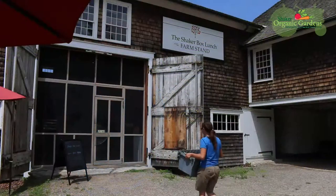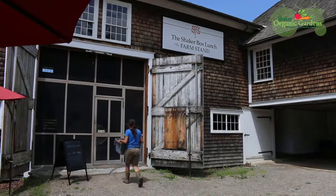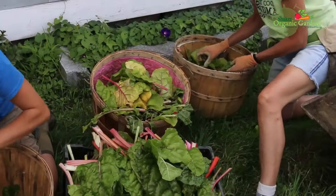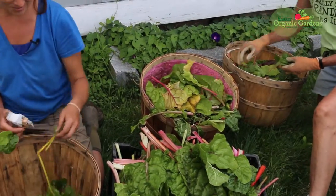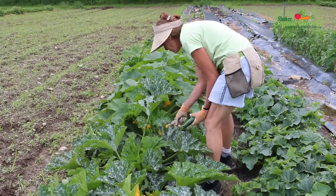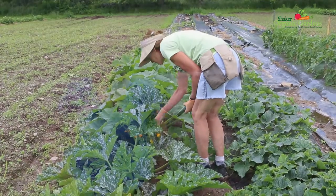So feel free to stop by the farm stand sometime and check out our selection. Right now we've got some great bunches of kale, green and red, great chard, we've got some herbs — parsley and basil — summer squash available and zucchini, and as of next week we should be full into cucumbers as well as green beans. We've got some green onions coming along, so a little smattering of different things.